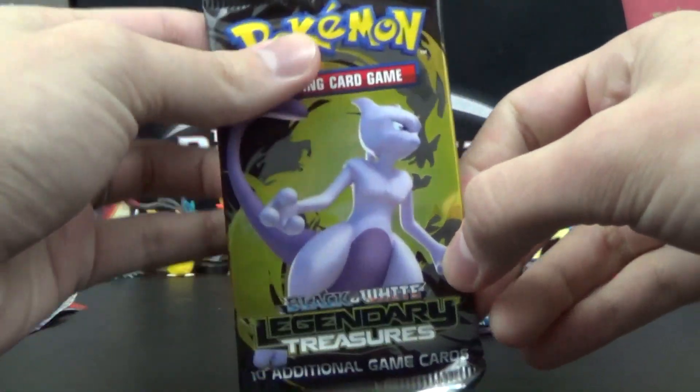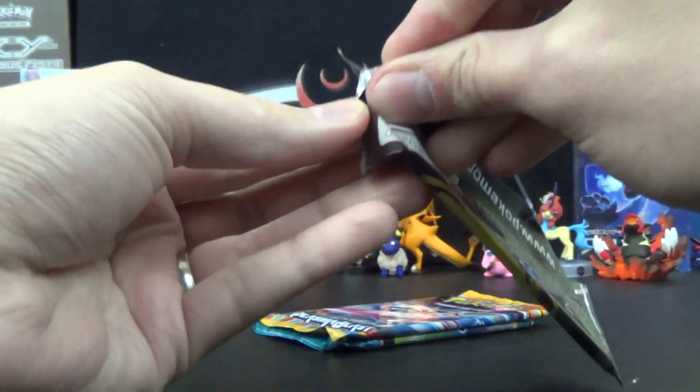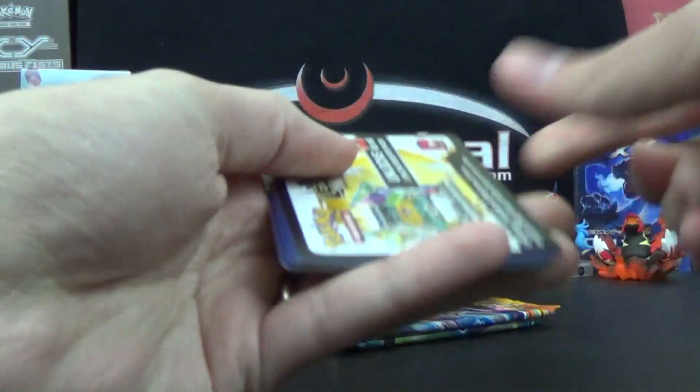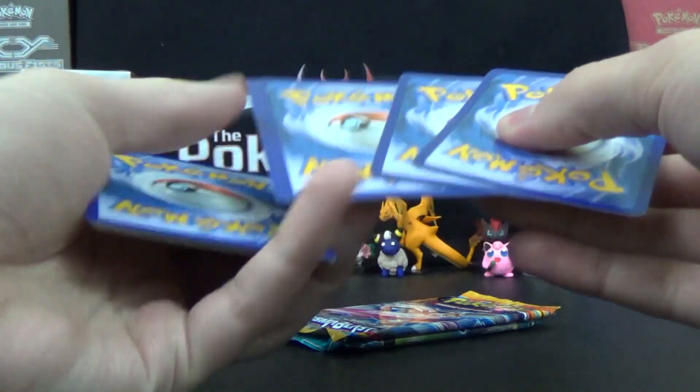Legendary Treasures always kind of skews things though, because it's so much easier to find good stuff as far as rarities and EXes and full arts go. There's a Raichu Collection full art — can't really count this for four points. Two and two is what we want to do for this set of numbers.